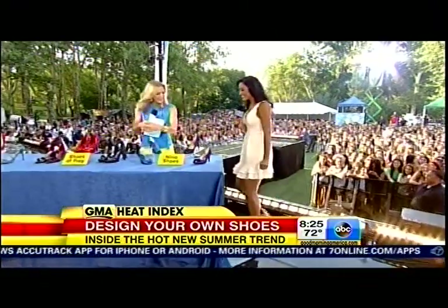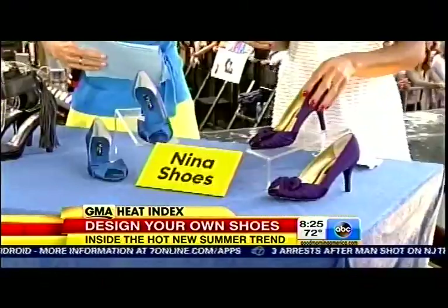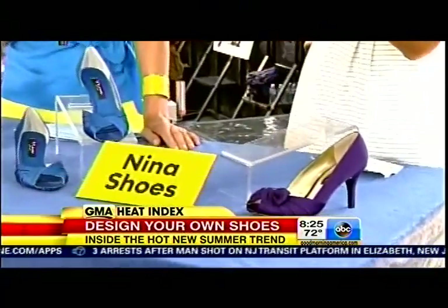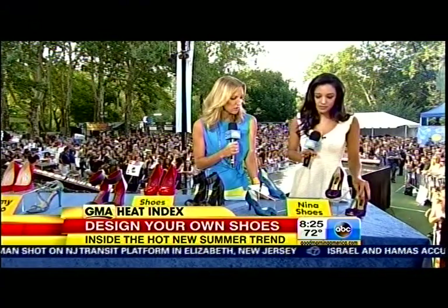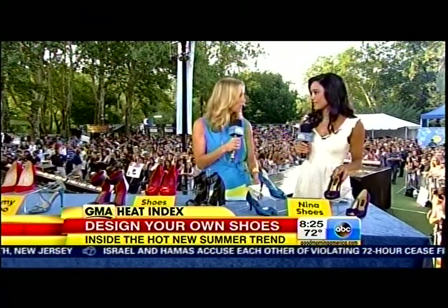You've got some other shoes here — tell us about these. Yes, of course. So here are Nina Shoes — this is their custom option. They're a little more on the lower end of the price point spectrum. Lots of options, 12 different styles to choose from, more or less. Can you choose the heel size and the color? Totally, which is genius.